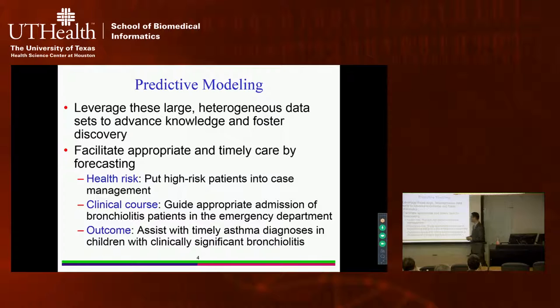We want to build a model to guide clinicians to make appropriate admission decisions. As a third example, children with clinically significant bronchiolitis — those who go to the hospital, emergency room, or family doctor for bronchiolitis — are much more likely to develop asthma later in life. If we can predict which children will develop asthma, we can schedule more frequent doctor visits, monitor them closely, diagnose asthma in time, and reduce the likelihood of bad outcomes such as emergency room visits.